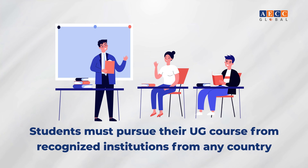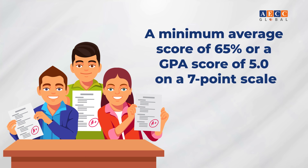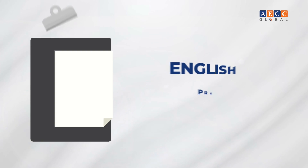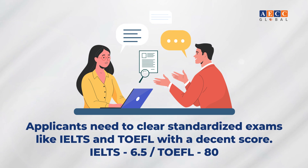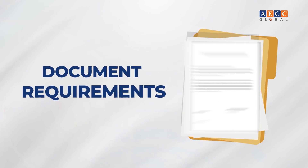Requirements to study a Master's in Data Science in Australia: undergraduate qualification from a recognized institution in any country, a minimum average score of 65% or a GPA of 5.0 on a seven-point scale, and English proficiency — applicants must clear IELTS with 6.5 or TOEFL with a score of 80.